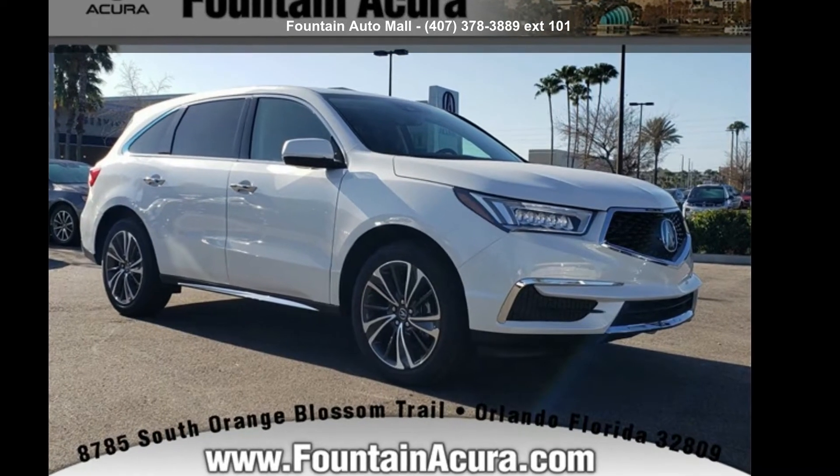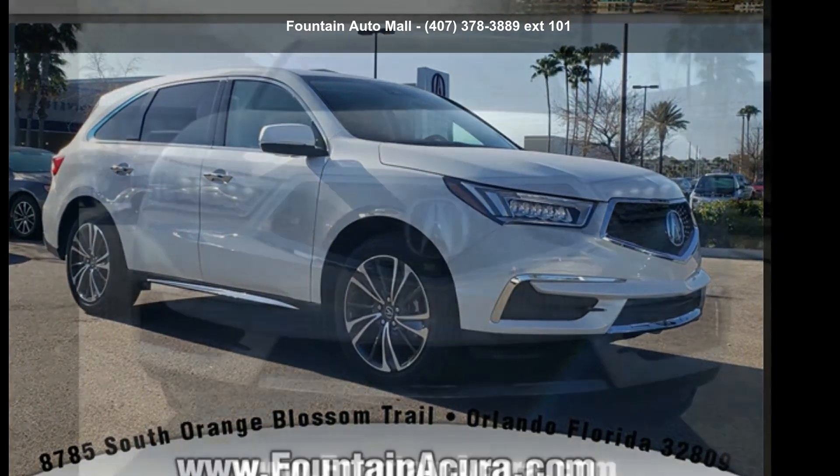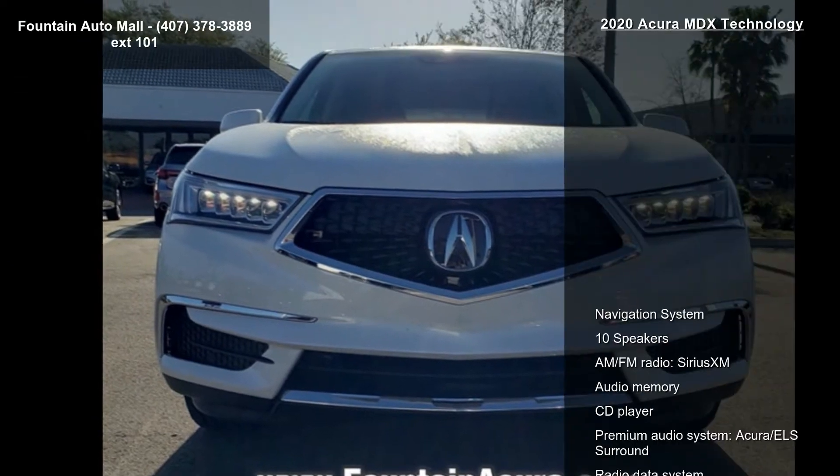Check out this Acura 2020 MDX Technology. If you are looking for a first class ride, you have found it.